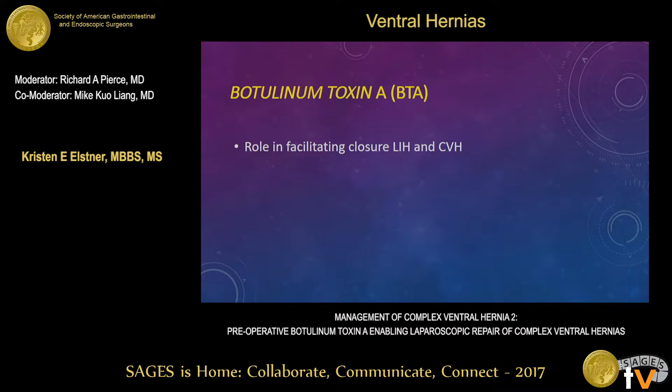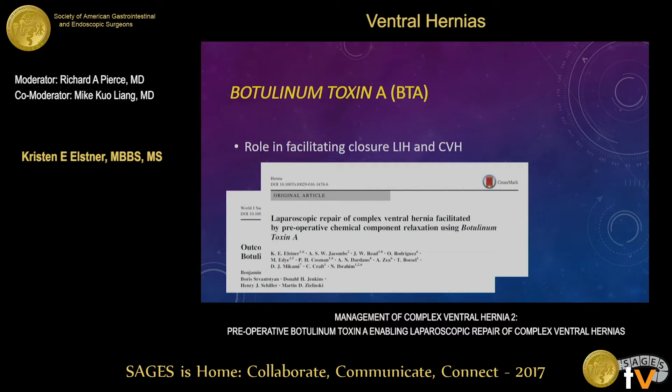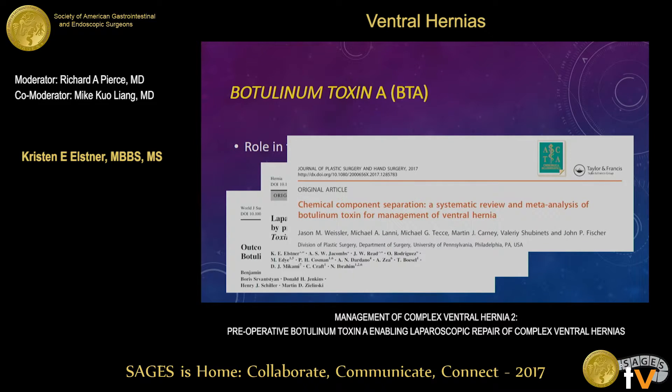Building on these innovations, we're beginning to show that BTA can be used in the elective setting to facilitate primary closure of complex and large incisional hernias. It's known by a few different names — chemical component paralysis, chemical component relaxation, chemical component separation — but they all mean essentially the same thing. It's a very different entity from traditional component separation, but it performs a similar task.